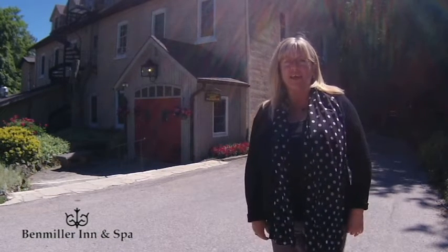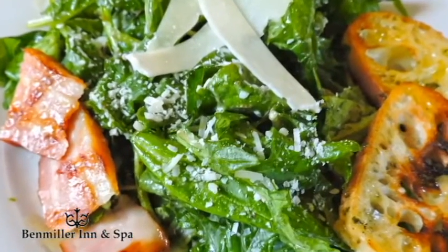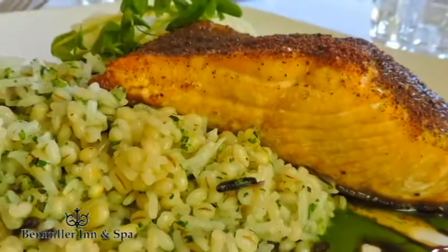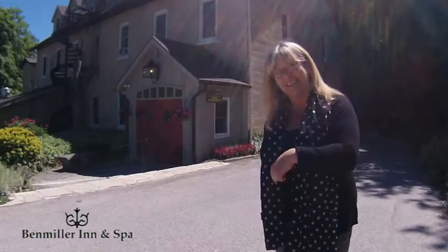Hi everyone, it's Julie B from 101.7 The One, and we are at the beautiful Ben Miller Inn and Spa where today we're going to try some delicious meals prepared with locally sourced ingredients in such a beautiful setting. Come on in, let's go eat! We're here with Chef Martin Novodny from the Ben Miller Inn and Spa.